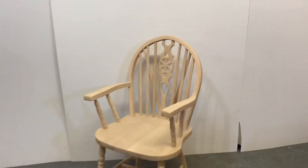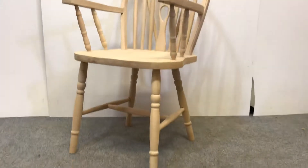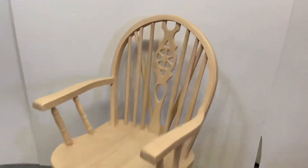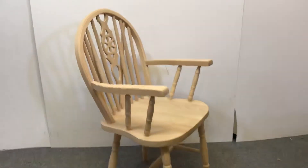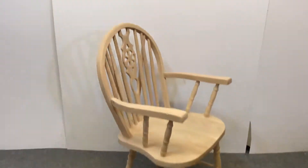Here's a new Beech Wheelback Carver chair we have for sale. These can be ordered if not in stock, and they can be bought as you can see here in the bare wood, or we can wax them for you.